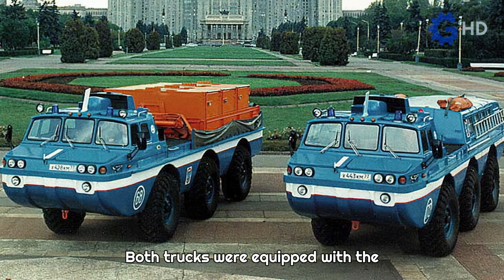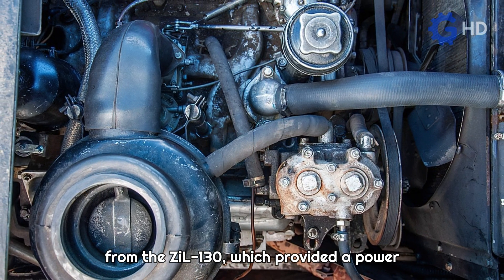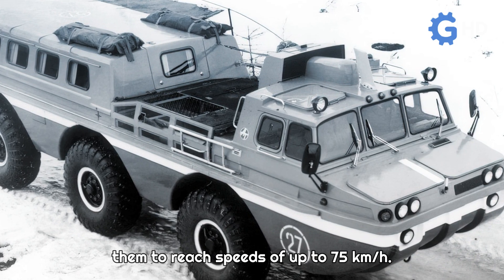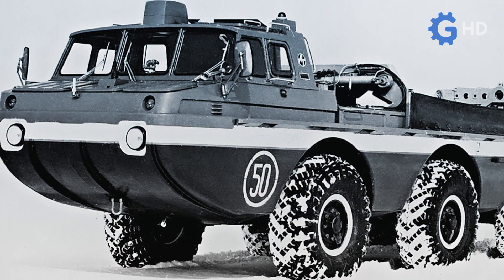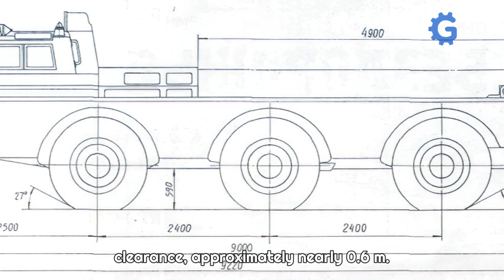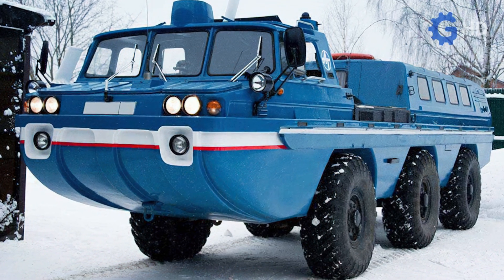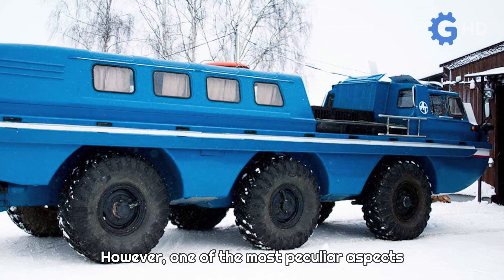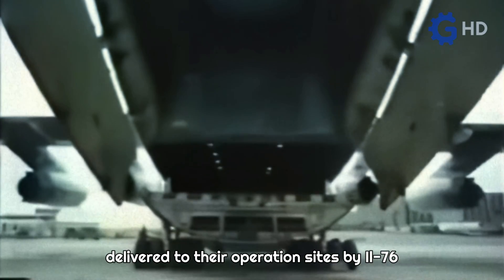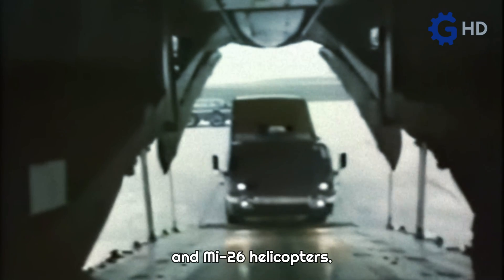Both trucks were equipped with the tried and tested enhanced gasoline engine from the ZIL 130, which provided a power output of up to 150 horsepower and allowed them to reach speeds of up to 75 kilometers per hour. Due to the nature of their operations, these trucks had a remarkably high ground clearance of approximately 0.6 meters. They also featured disc brakes and torsion bar suspension. One of the most peculiar aspects of these units was that they had to be adapted for air transport, as they were delivered to their operation sites by IL-76 and AN-12 airplanes, or MI-6 and MI-26 helicopters.